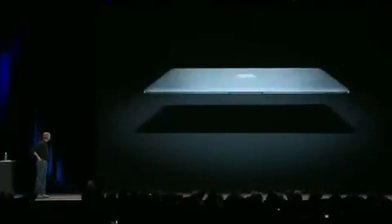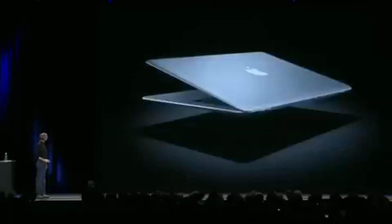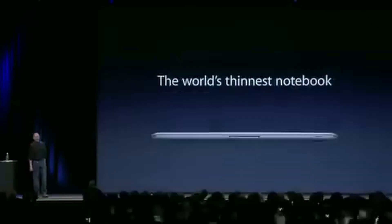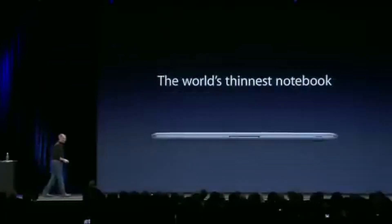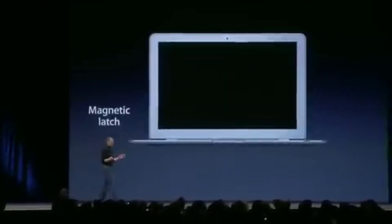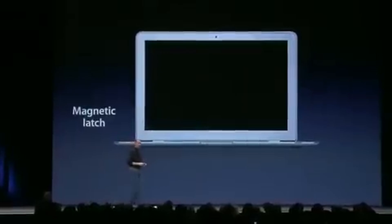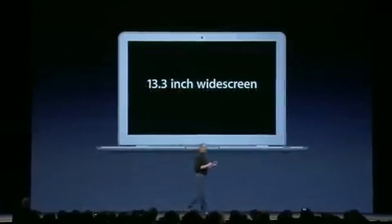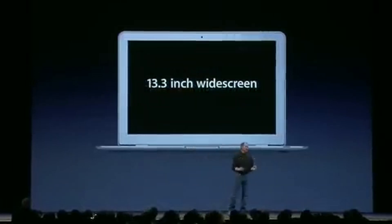To understand the significance of the 2018 MacBook Air, let's take a brief look at the history of the model. Since its initial release in 2008, the MacBook Air has gone through several generations. The first generation introduced the iconic thin wedge-shaped design, LED backlit display, Intel Core 2 Duo, and was the first mainstream laptop with SSD.